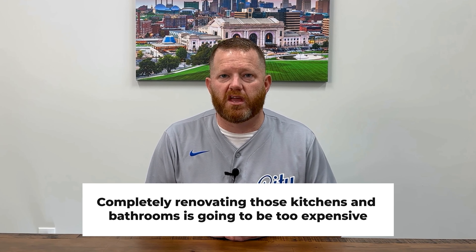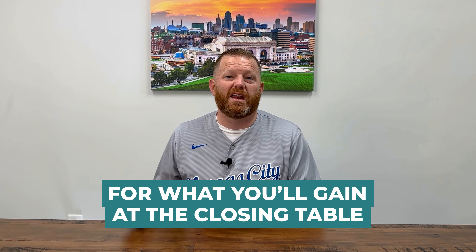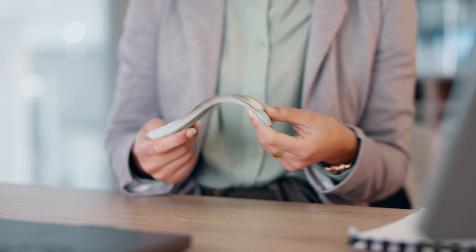Unless you're doing a complete home flip, completely renovating those kitchens and bathrooms is going to be too expensive for what you'll gain at the closing table. What you want is the simplest of improvements that are going to bring you the biggest return when it comes to what you can sell your home for. If you want to know which is which before you prepare your home to hit the market, then keep watching.